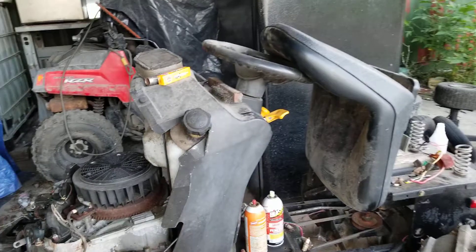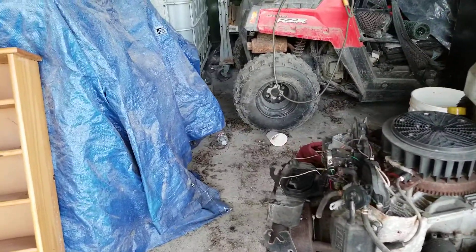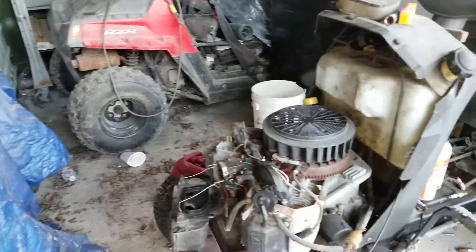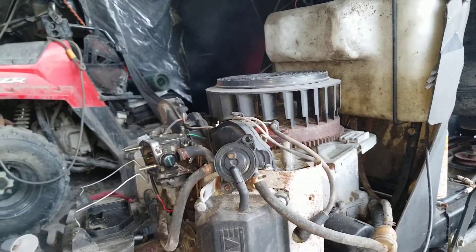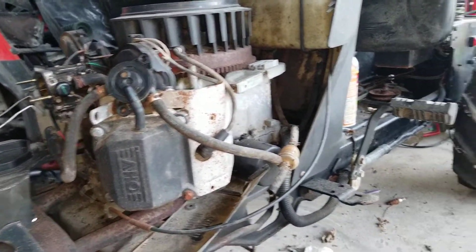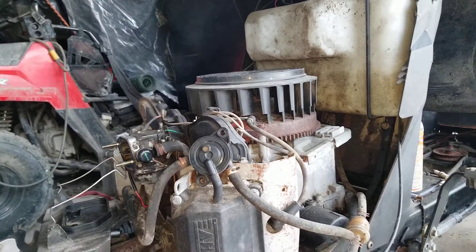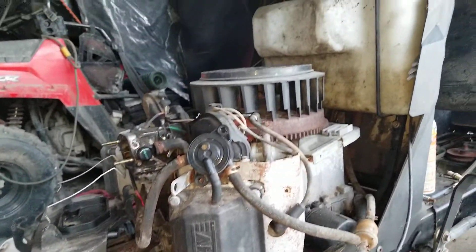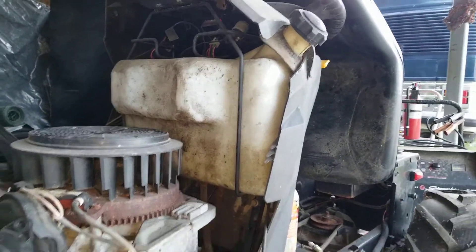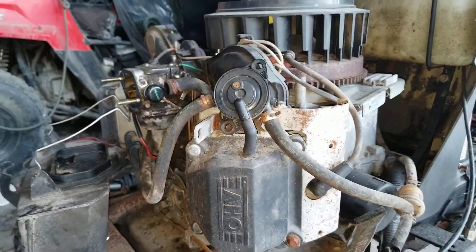This is a 2009 Cub Cadet with a Kohler engine. Someone put cheap gasoline in it — I never put cheap gas in my small engines. I always put the highest octane in, and I've had this tractor for 10 years and never had problems until someone filled it up with cheap gas.